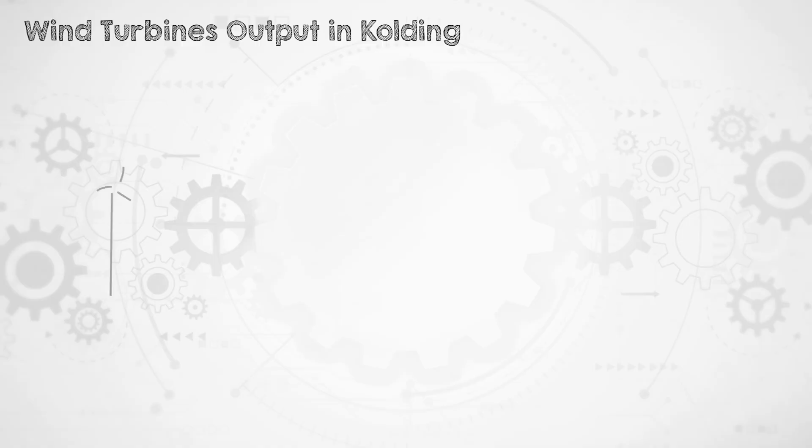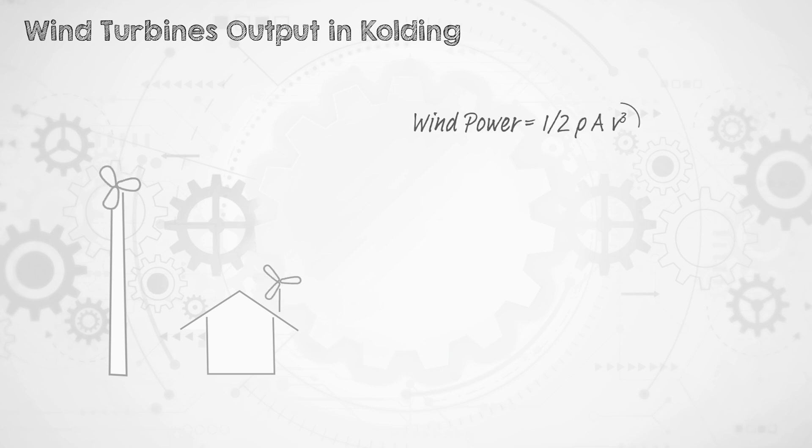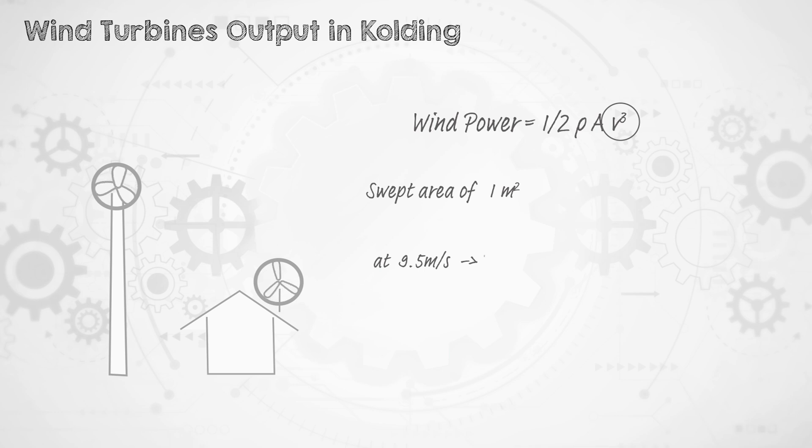So the short urban wind turbine will get wind speeds that are only about 46% of the tall wind farm turbine, even when they're really close by each other. And it gets worse, because the energy in 4.3 meters per second wind is not even 46% of the energy in 9.5 meters per second wind — in fact, it's less than 10% as much. That's because the power available in wind is related to the cube of the wind speed. There's 525 watts in a 1 square meter swept area with 9.5 meters per second wind, compared to 50 watts with 4.3 meters per second wind. So even with a wind turbine of the exact same size, you'll get 10 times less power from the urban wind turbine compared to the utility-scale one.